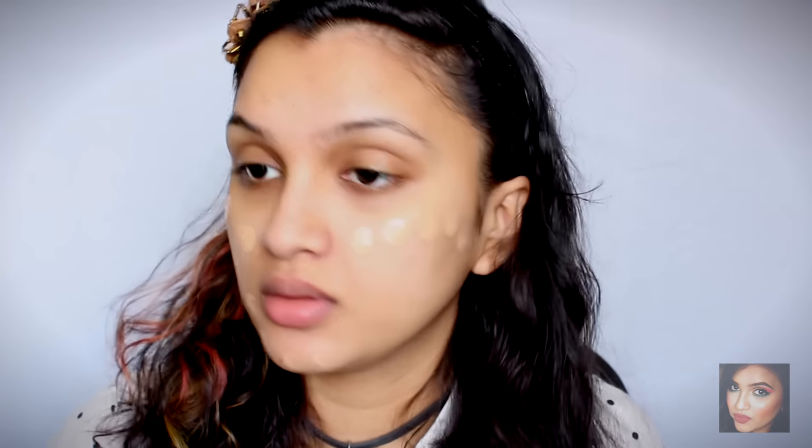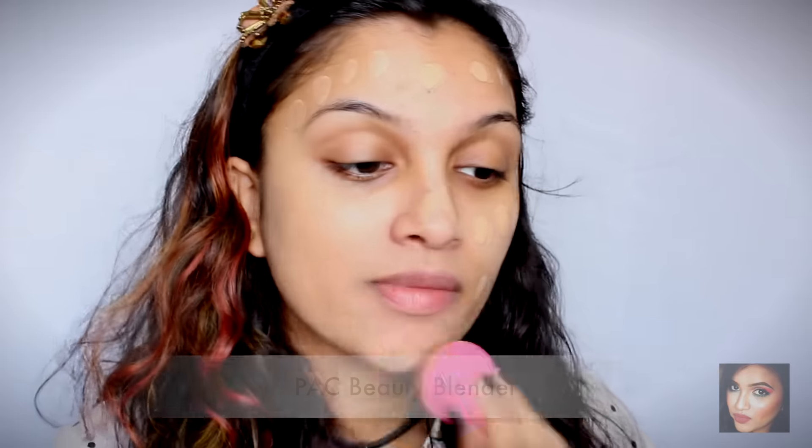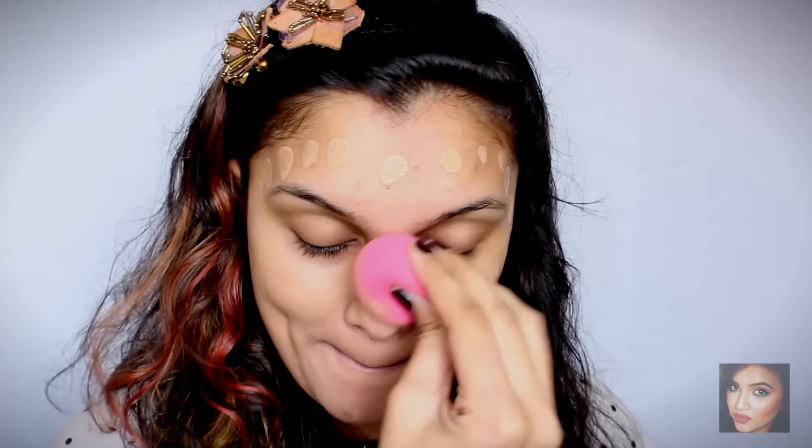Once we've applied our primer, I'm going to move on to foundation. For foundation I'm using my Maybelline Fit Me foundation — this is my all-time favorite foundation, I absolutely love it. I'm just going to dot it right on my face first, and then with my Pack beauty blender, which is my all-time favorite beauty blender, I'm just going to stamp it on my face.